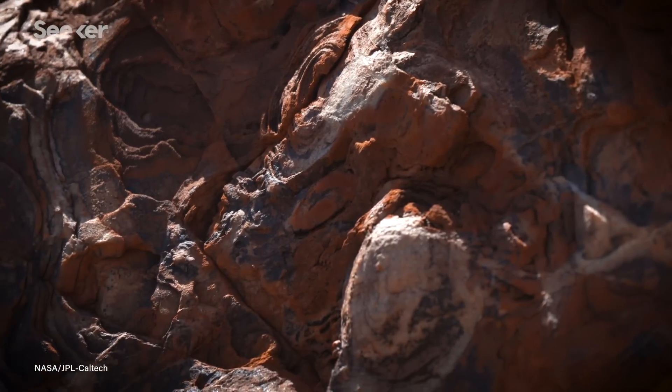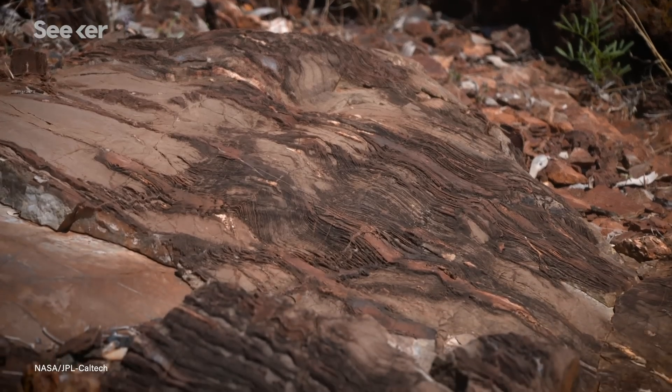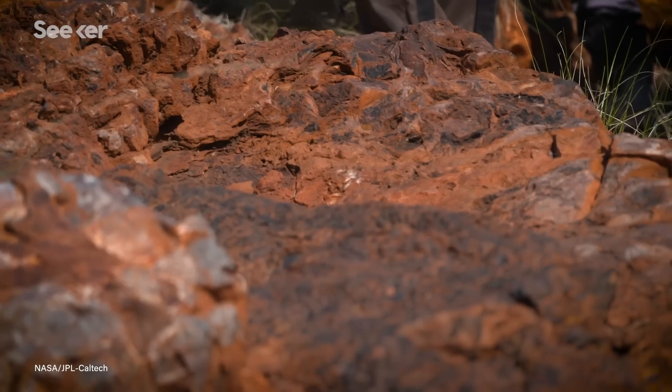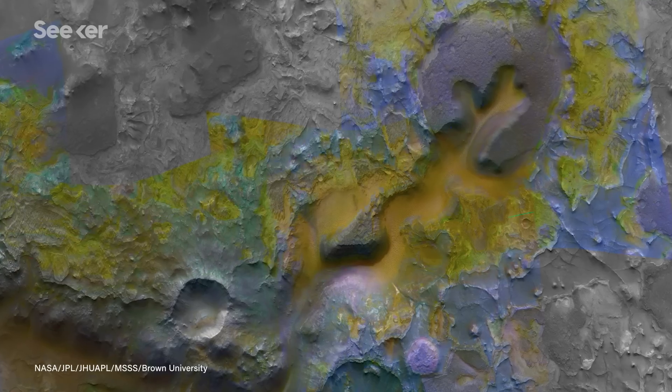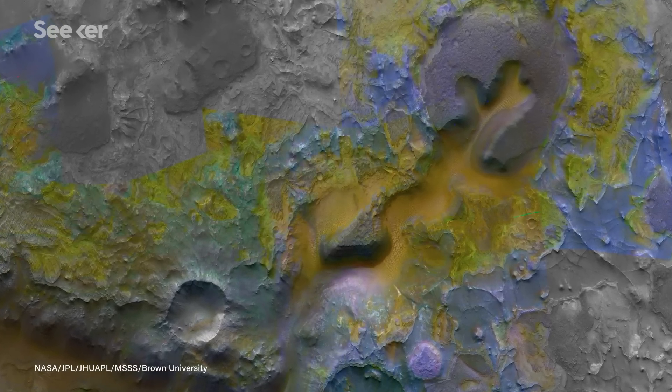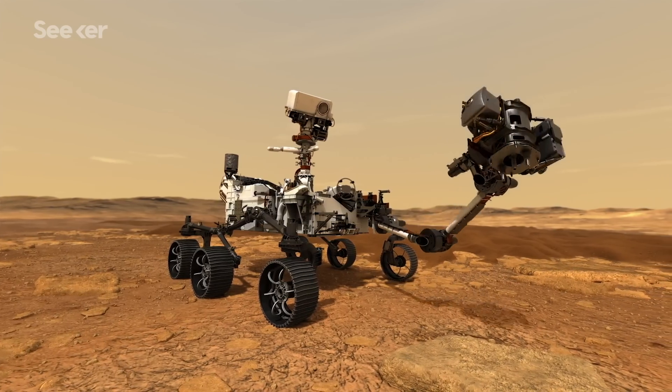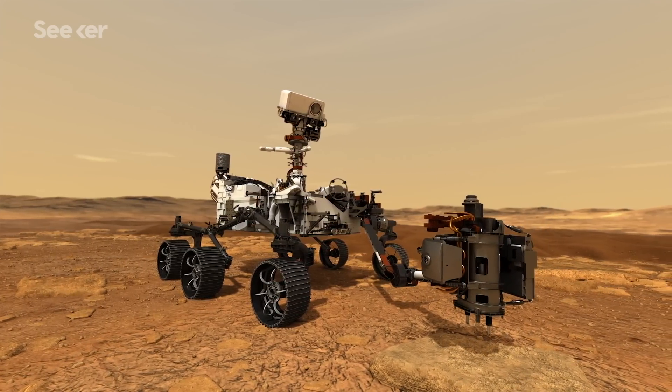Something that would be really compelling would be a mudstone — a really fine-grained rock deposited within the delta that has lots of organic matter in it. Another really compelling thing, of course, would be these carbonate rocks. So there's this whole discussion about would you, should you collect that particular sample or should you explore more? After some careful decisions, the rover will start caching.